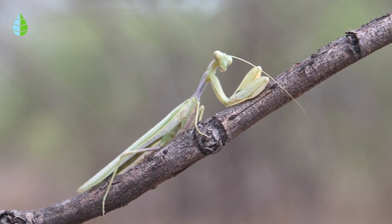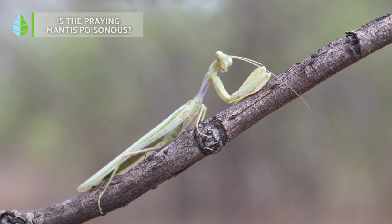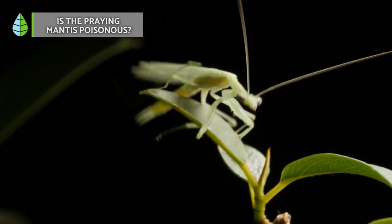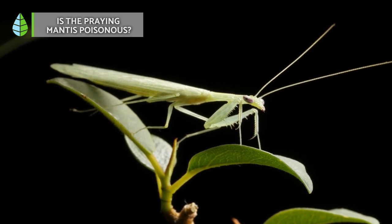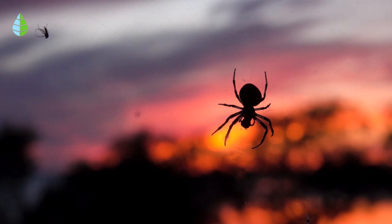Is the praying mantis poisonous? Mantises are arthropods, or more precisely insects, and like the vast majority of these animals they raise many doubts and questions. One of the most frequently asked questions is whether or not praying mantises are poisonous. Well, the answer is no. Praying mantises are neither poisonous nor dangerous, at least not for humans.